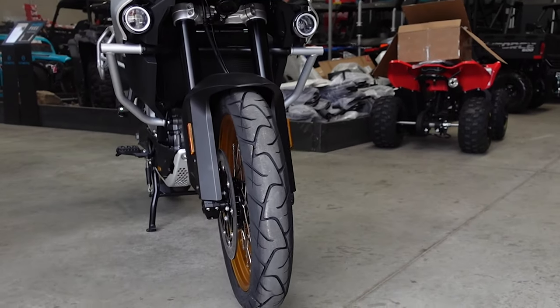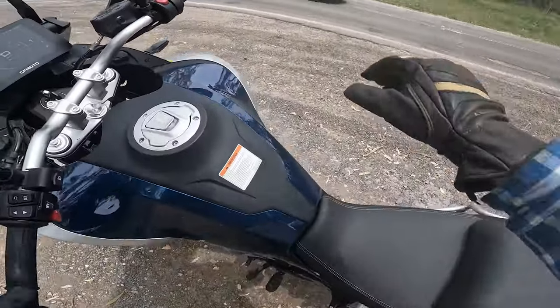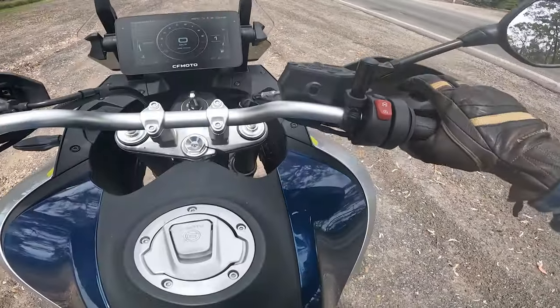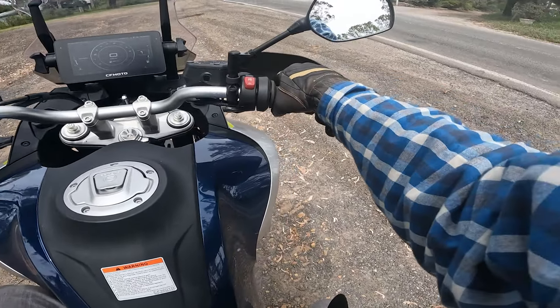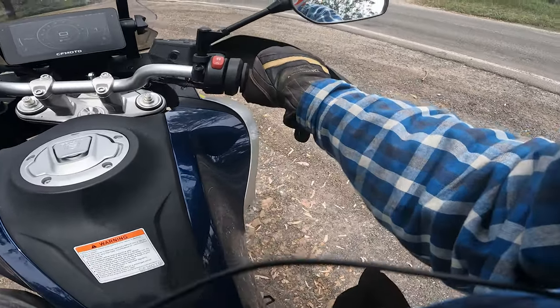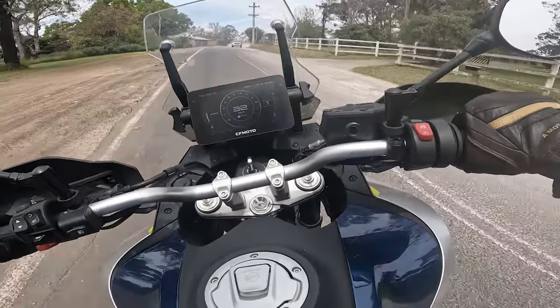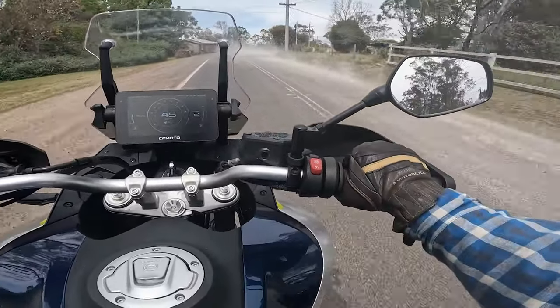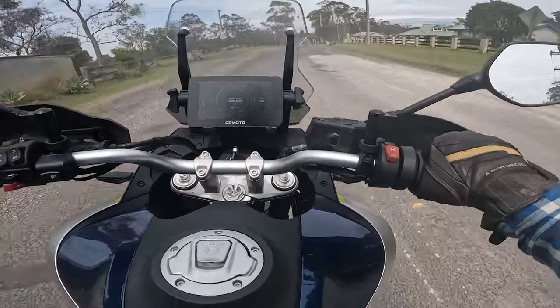Also standard — and you wouldn't get these extras from other manufacturers — fog lights, quick shift up and down, crash bars, USB and 12-volt outlets, adjustable screen, tyre pressure monitoring, heated grips and seats, centre stand, steering damper, and an alloy battery. All for $14,490. With other manufacturers you've got the purchase price and then you're adding on all the extras — this already comes with it.